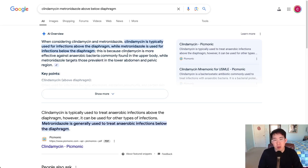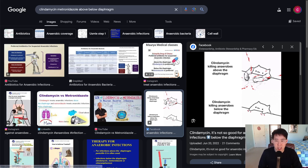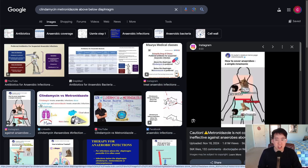Is there any reason to continue prescribing clindamycin, or is it becoming a dying medication? You may remember learning in medical school that clindamycin is typically used for infections above the diaphragm while metronidazole is used for infections below the diaphragm. You'll see this all over the internet, but in clinical practice we don't actually see this — we tend to just use metronidazole for everything whenever we need anaerobic coverage.